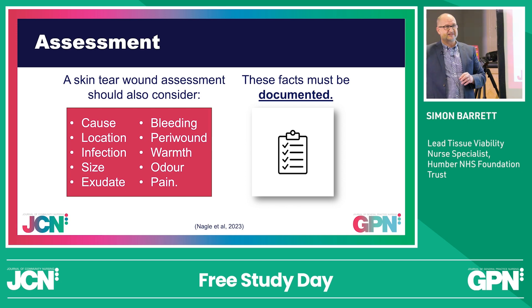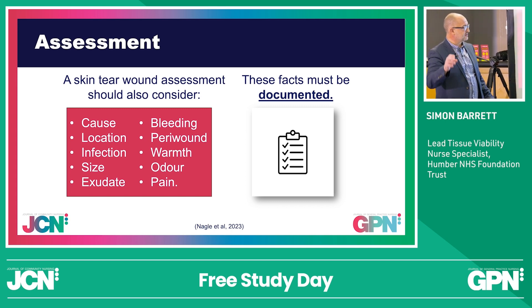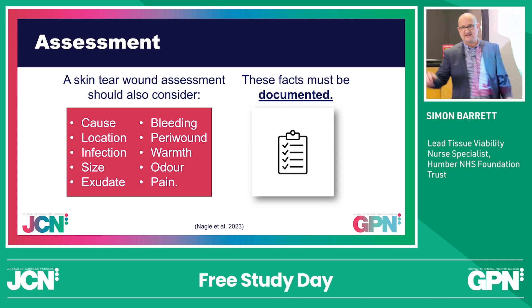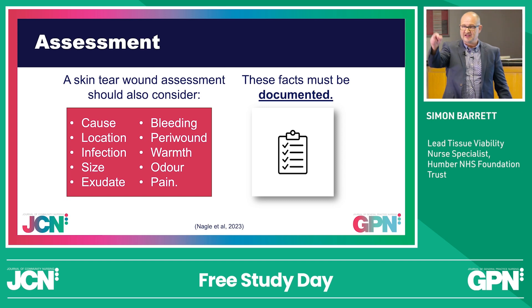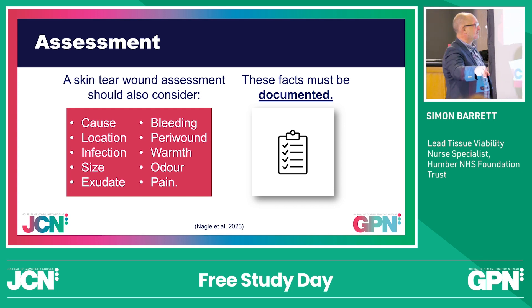Look at the wound size. Do I need to take further advice from the TVN? Is there a pathway in place? Look at the exudate level — is it serous? What is the viscosity like? Is it thick, custard-like? Is it indicating how much protein's coming out? If there's bleeding, I need to stop it. Usually 10 minutes will stop any bleed point unless it's an artery — then we're in trouble. Stop it by pressure.